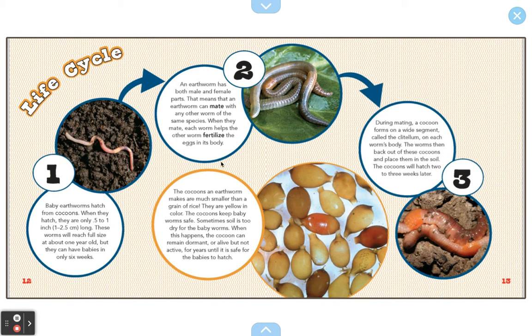The next thing is number two — this is the next part of the earthworm cycle. The earthworm has both male and female parts. That means that an earthworm can mate with any other worm of the same species. When they mate, each worm helps the other worm fertilize the eggs. That's how they make more worm babies.